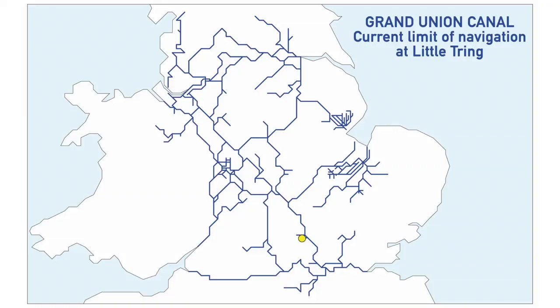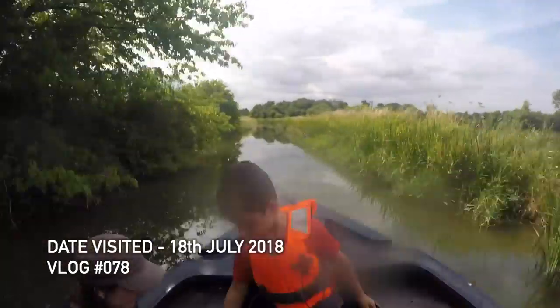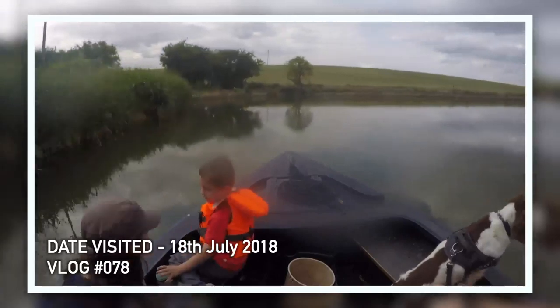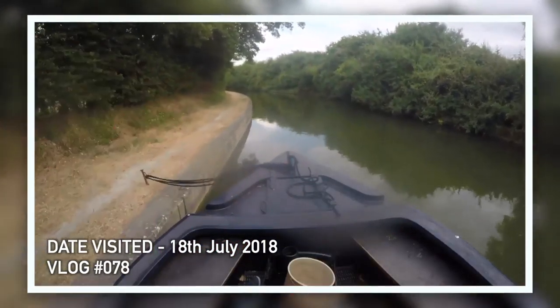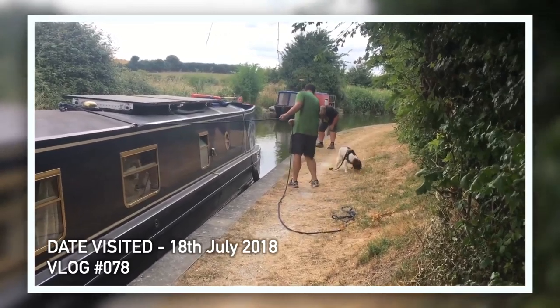The Grand Union Canal Wendover Arm — yes, we did this one when my brother, sister-in-law, and nephew were visiting last year. This is where we got shot at. Well, there were pellets landing in the canal and a couple pinging off the boat — we got shot at. I'm still not happy about that. That was an adventurous one.